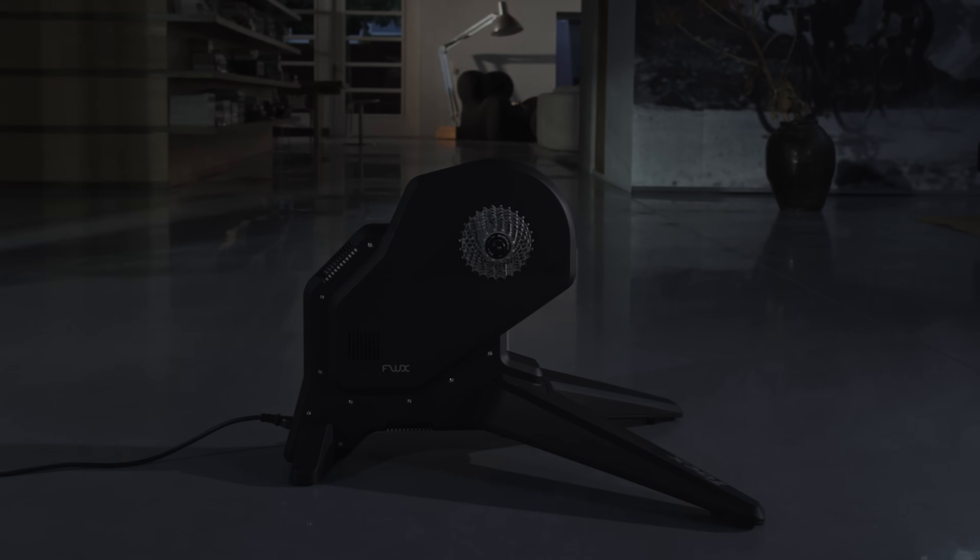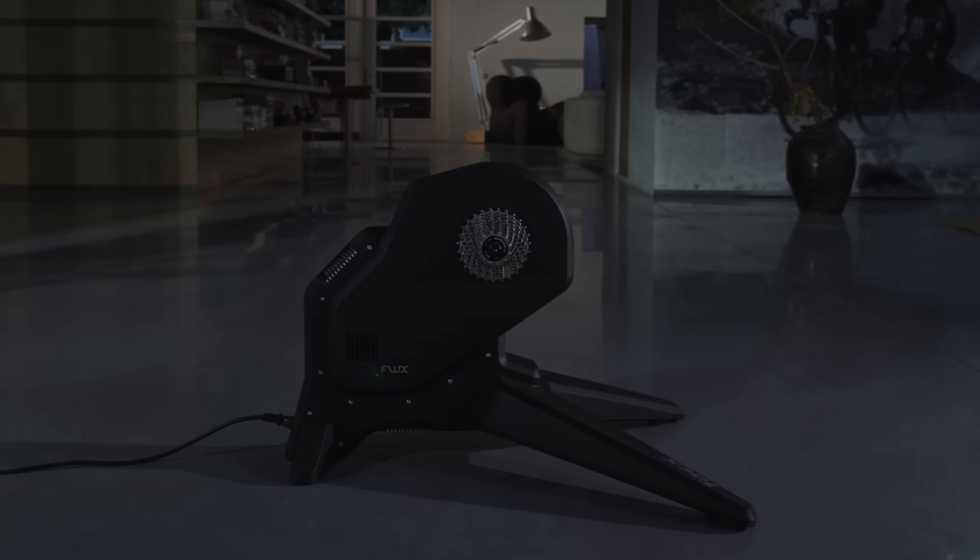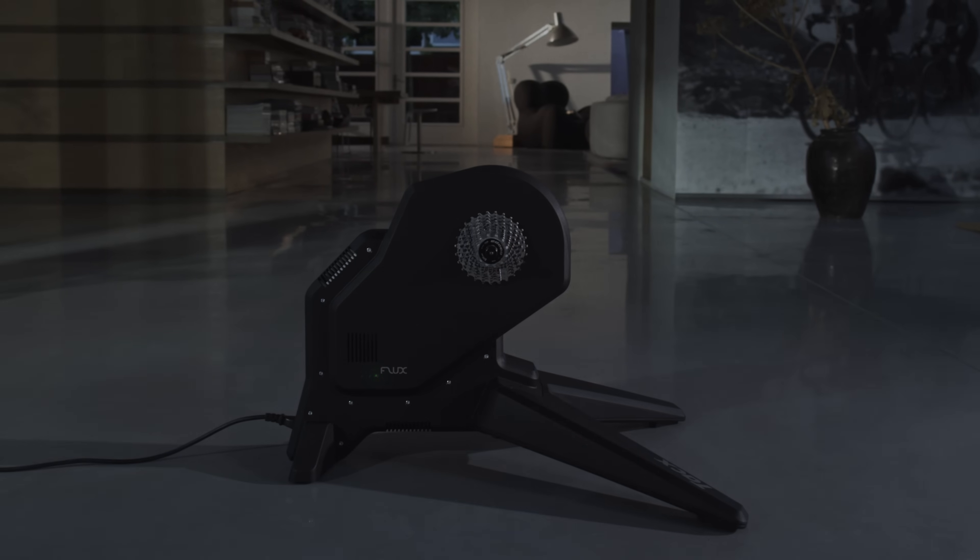When we combine smart technology with a direct drive trainer, the indoor training experience was elevated to a totally new level. The global response to the NEO has been phenomenal, and this has fueled our desire to develop a range of trainers that will make this superior training experience available to a larger group of cycling enthusiasts.